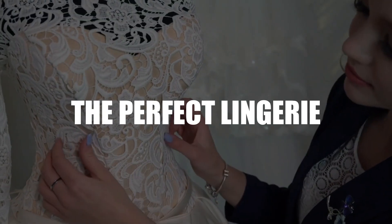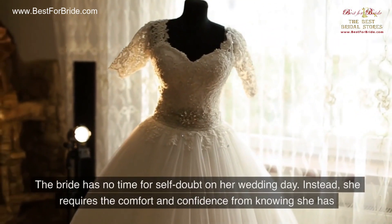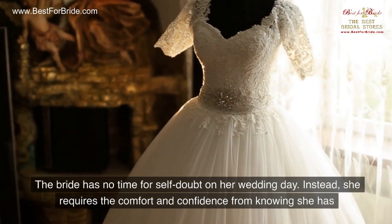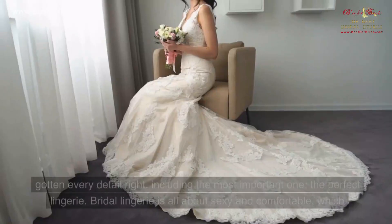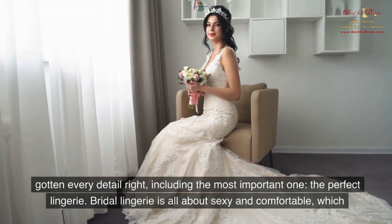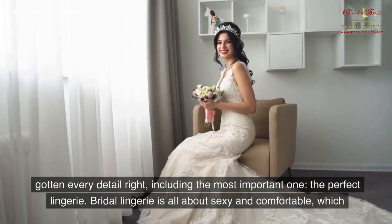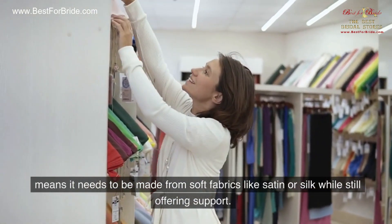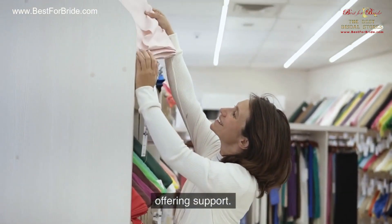Number 4: The Perfect Lingerie. The bride has no time for self-doubt on her wedding day. Instead, she requires the comfort and confidence from knowing she has gotten every detail right, including the most important one — the perfect lingerie. Bridal lingerie is all about being sexy and comfortable, which means it needs to be made from soft fabrics like satin or silk while still offering support.